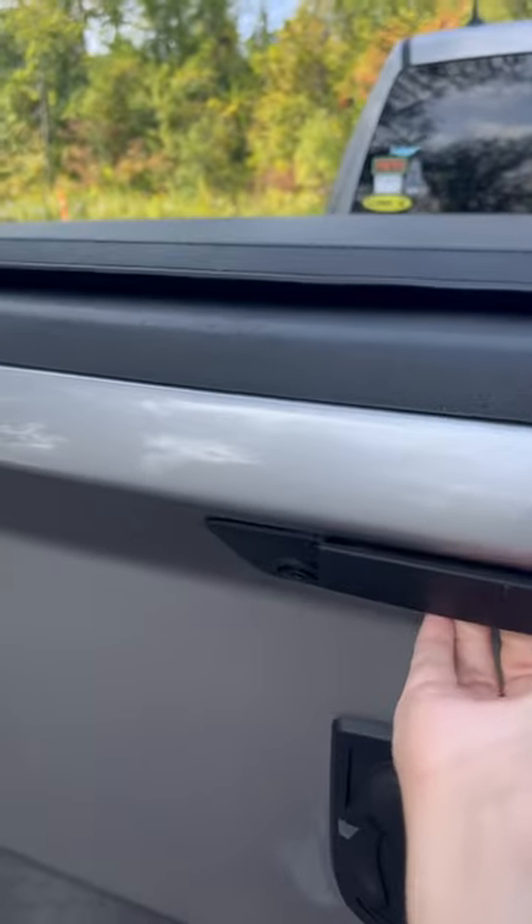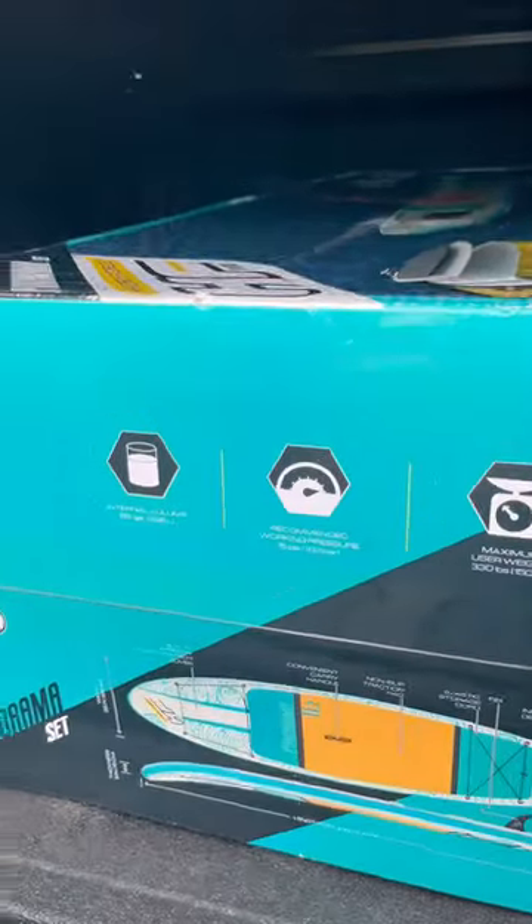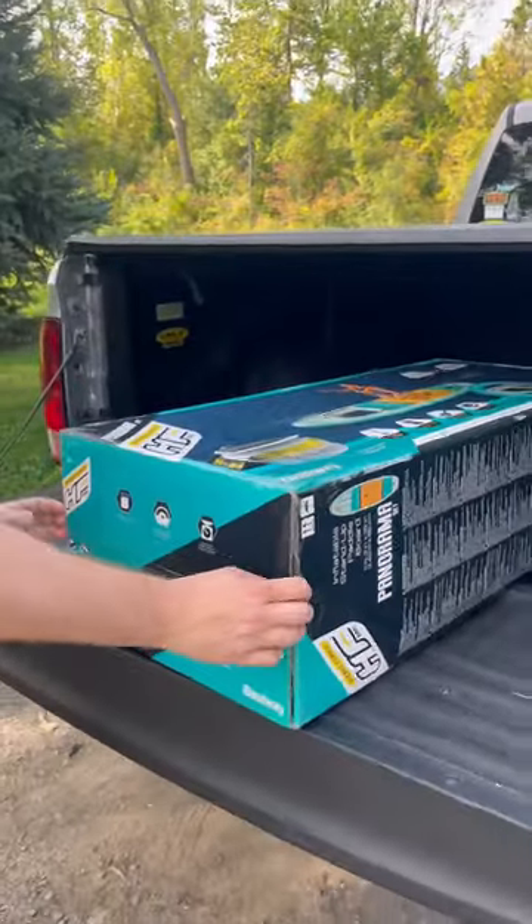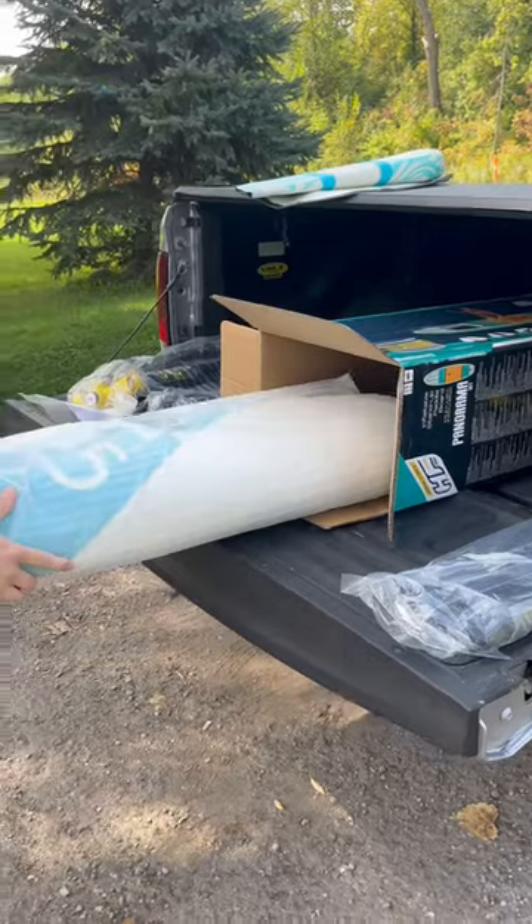Guys, I got an exciting parcel from Bestway. So this is a paddleboard, but not only just a normal paddleboard — it has a window in it. How cool is that?